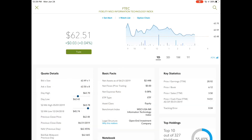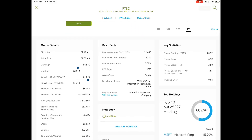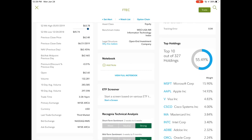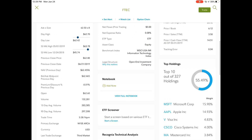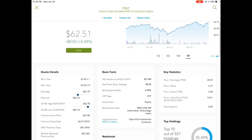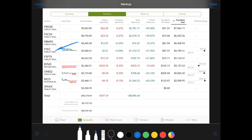Now we have FTEC, which is an exchange traded fund. Top holdings include Microsoft, Apple, Visa, Cisco, MasterCard, Intel, Adobe, and PayPal, making up 55% of the fund. Expense ratio is just 0.08% — a very low expense ratio. This is a great one if you want to mirror the financial tech stock side of the market, as it mirrors the information technology index. Total gain is 31%. My cost basis was under $3,800 and the current value is $5,000. A nice holding with a low expense ratio.